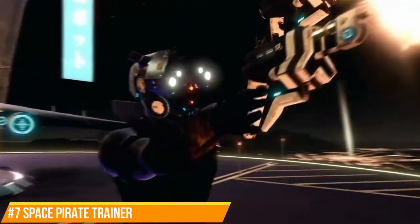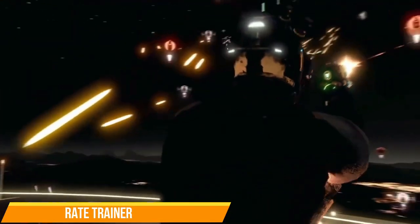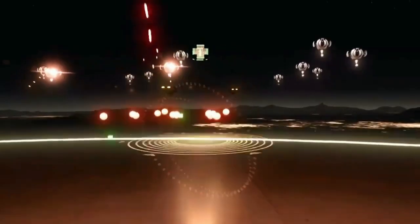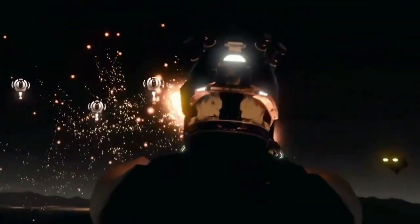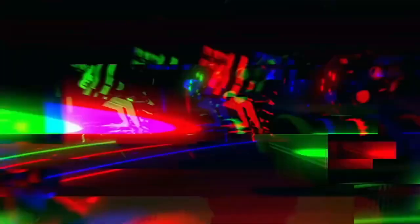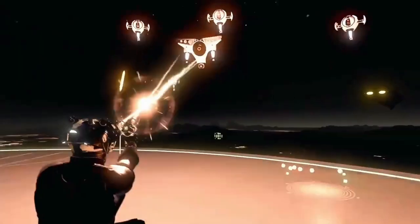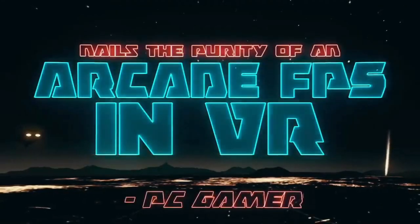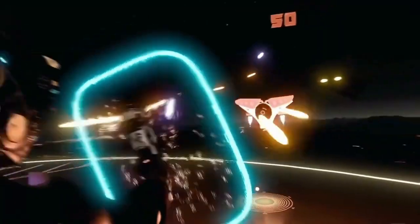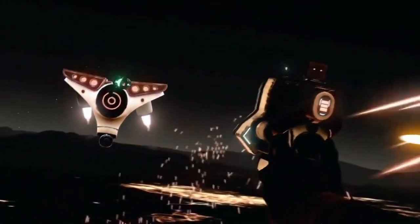Number seven: Space Pirate Trainer. This is a great one if you just want to sit in one place and let all hell break loose. In Space Pirate Trainer you'll be mainly in one position as waves of enemies come at you that you need to take down. This was one of the first wave shooters for VR but to this day it might still be one of the best. There is some side-to-side movement you might need to do in the chair to dodge bullets, so be careful especially in the epic boss battles.